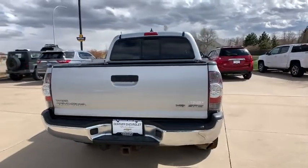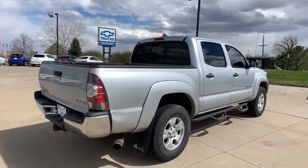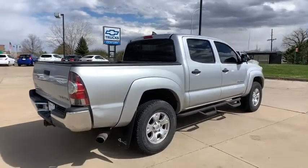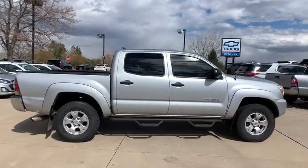Traction control, dual airbags, home link garage door opener, power steering, cruise control, AM-FM stereo with CD player, power windows, electronic stability control.